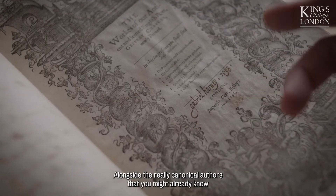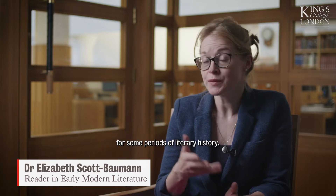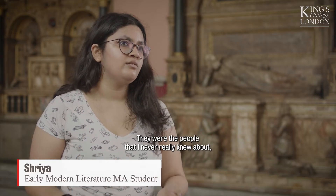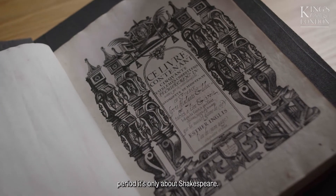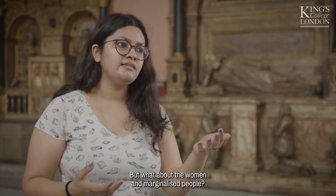Alongside the really canonical authors that you might already know and that are fully a part of the canon of English literature, we might also study texts that have been neglected for some periods of literary history. They were the people I never really knew about, because when we talk about the early modern period it's only about Shakespeare — but what about the women and the marginalised people?